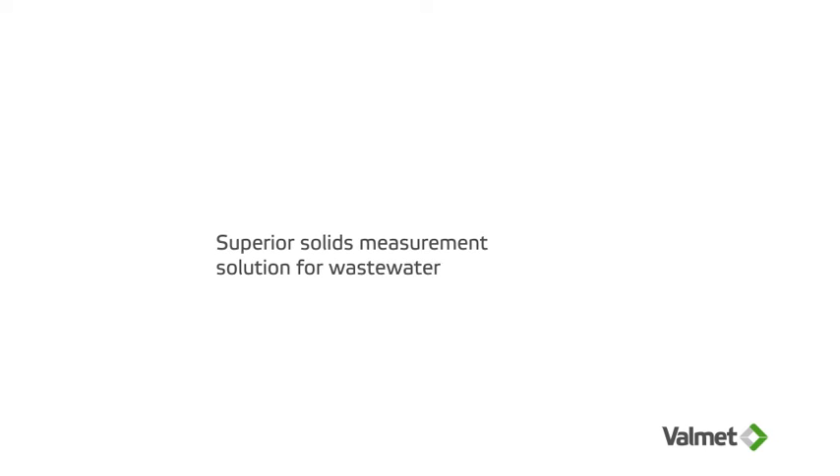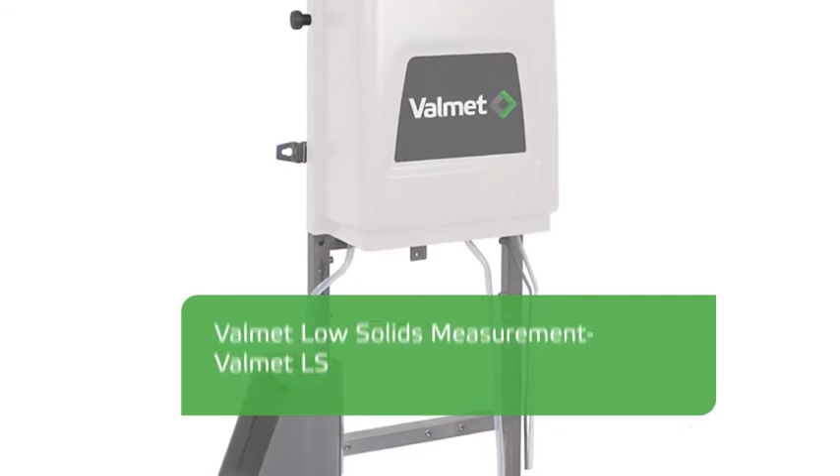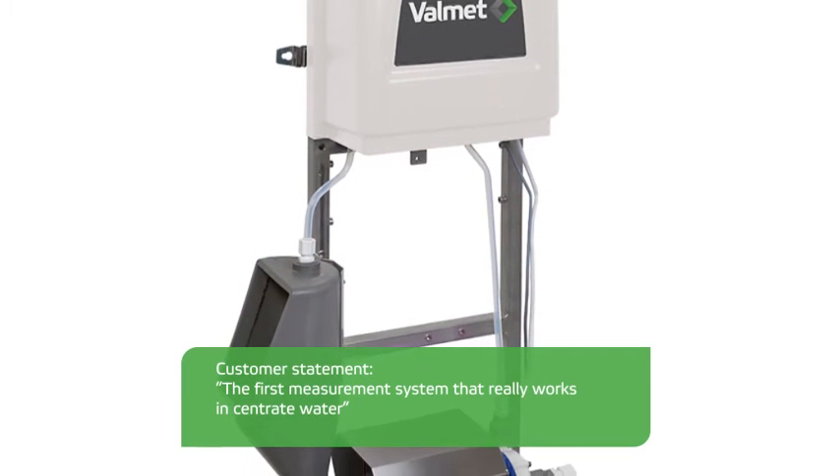Valmet Low Solids Measurement is a superior solids measurement solution for wastewater treatment. Don't just take our word for it — according to our customers, Valmet LS is the first measurement system that really works in centric water.